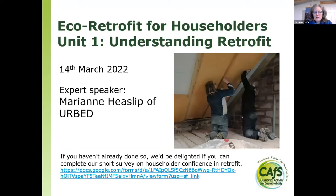Welcome to this evening's webinar: Eco Retrofit for Householders, Unit 1: Understanding Retrofit. I'm delighted to have our expert speaker Marianne Heaslip of Urbed with us this evening, and I'm really pleased that she's going to be giving this introduction for you today.